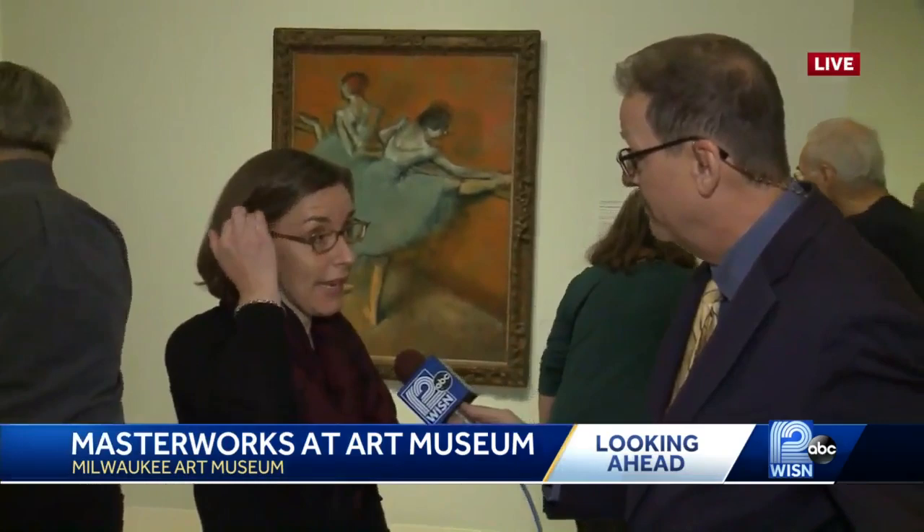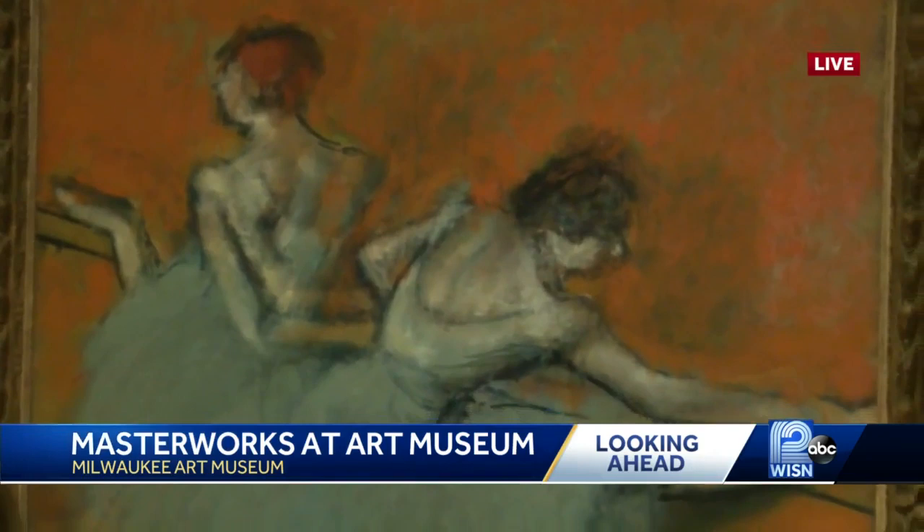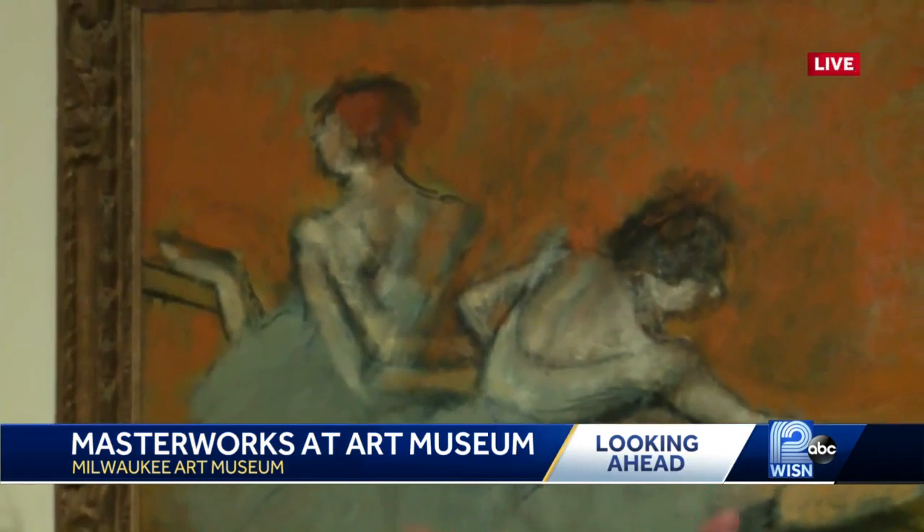Thank you for being with us. Tell us a little bit about what we're seeing behind us here. What you're looking at is a fantastic late work by Edgar Degas. It's one of his classic dancer paintings and because it's a later work you really see him stretching towards modernism, leaving a lot of the traces of his working process in place.